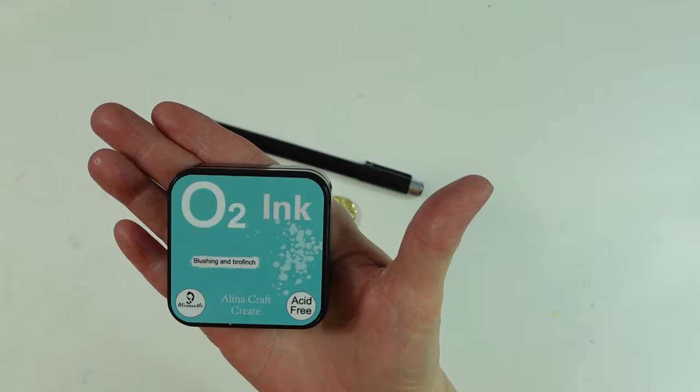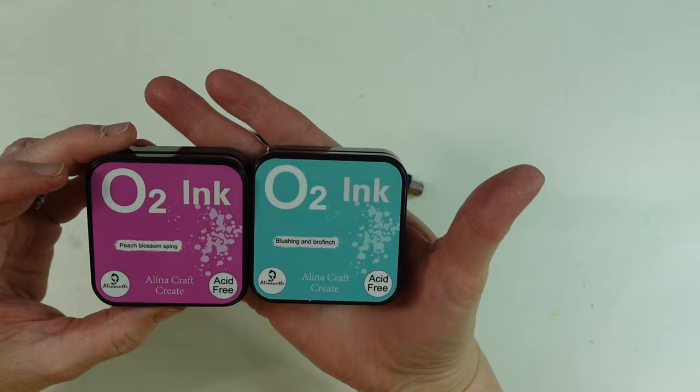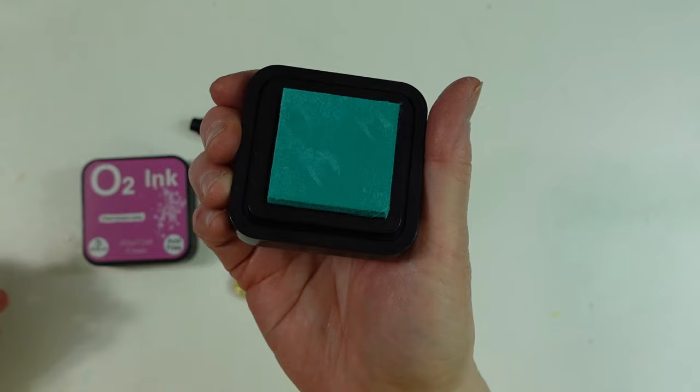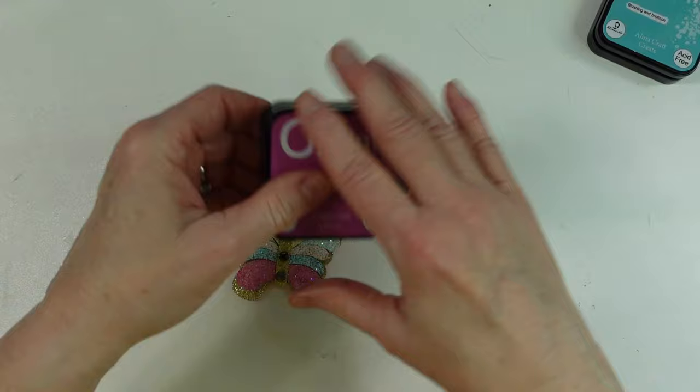So I saw these inks and they are acid-free oxide inks. I only got two. I got this color called Peach Blossom Spring, and this color called Blushing and Brofinch. I haven't tried these yet, but here's the color of that one — they are pretty.